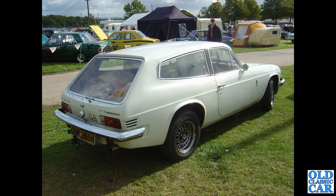Now if you wanted a practical family car with a sporting edge, perhaps one of these Reliant Scimitar GTEs would have been on your shopping list — 3-litre V6 Ford power, fibreglass body, steel chassis. This one from 1974, seen at Malvern.